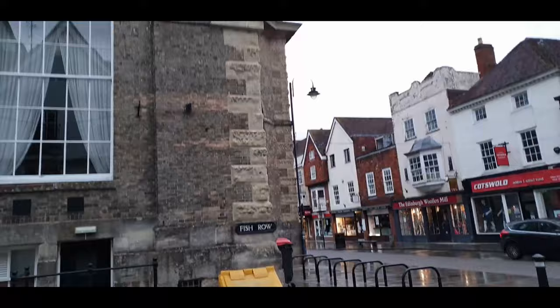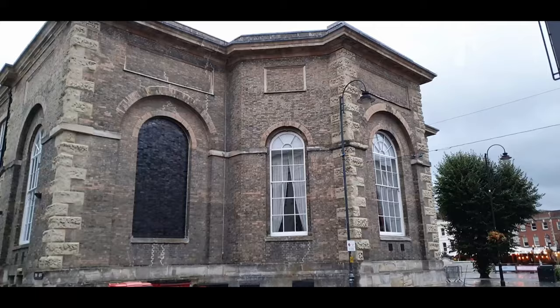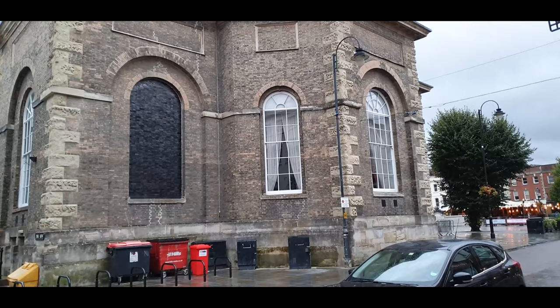So we walk around this side, get some pictures of this side of the Guildhall, then round to the front, then come back round the side there. There's only a small alley there, so I might not be able to get any pictures there.